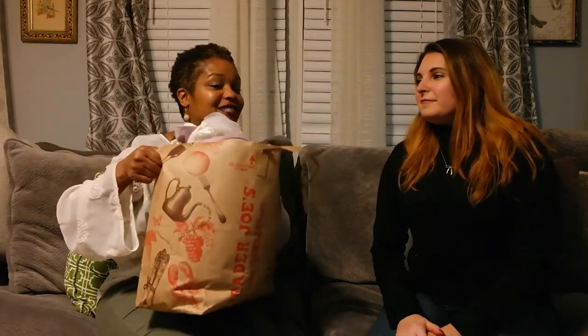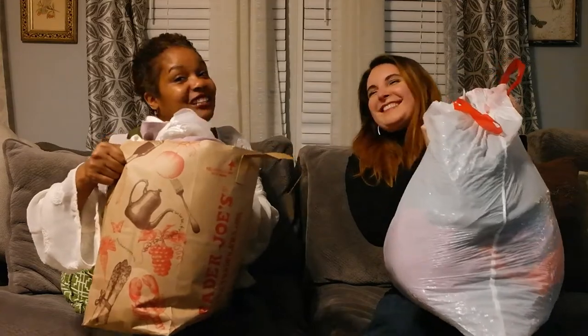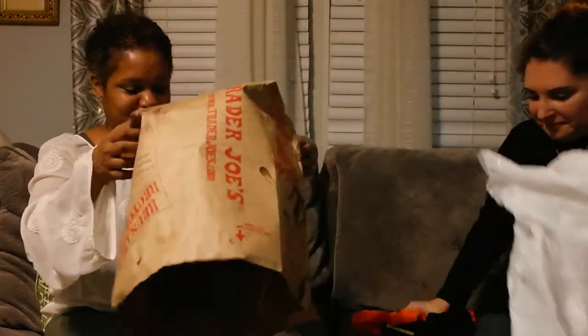We love thrifting, but what we love even more is bin thrifting. Stephanie and I had this wonderful opportunity to go to the bins — it's tons of tables with tons of clothes piled up, and you have to dig in to find the gems. We're going to show you what we found on our last trip and how much it costs to get a bag full. Both bags probably equaled about twenty to twenty-five dollars, so about twenty dollars will get you a big bag.